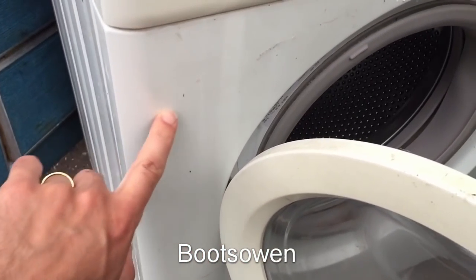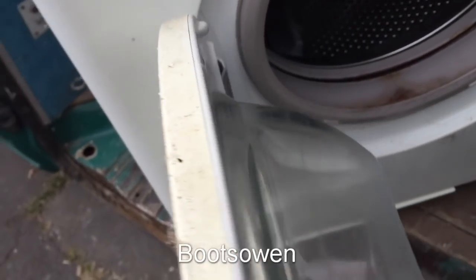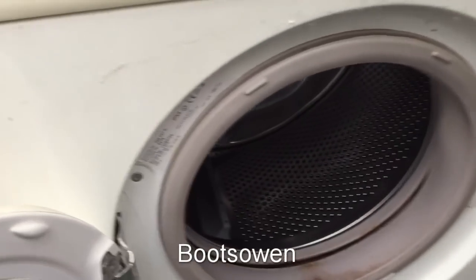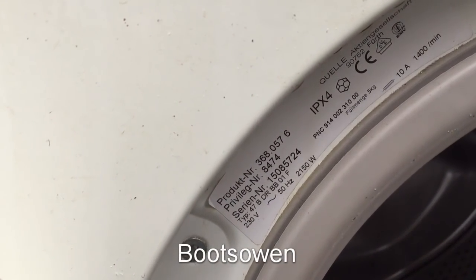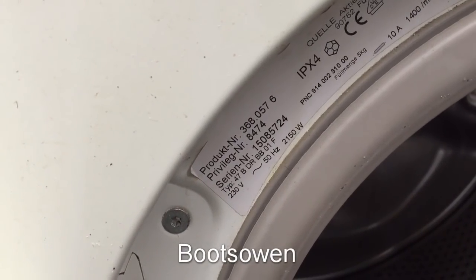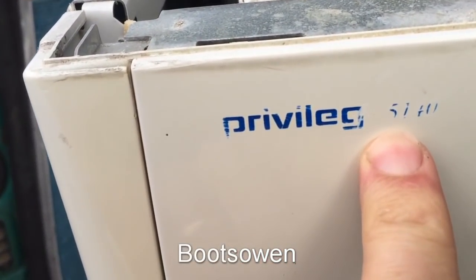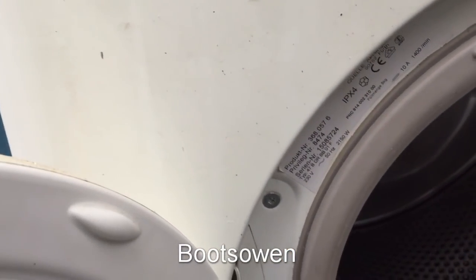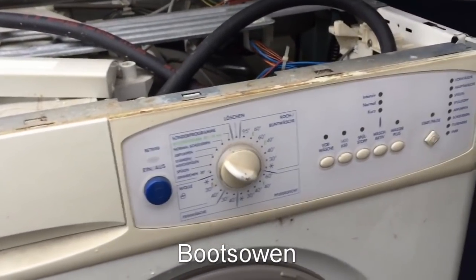It seems to be suffering from yellowing, like sun bleaching. You can see the plastic is a completely different color, though that won't affect it working. Let's have a look at the product number. Product number is 3680576. Privileg number is 8474. It looks like it used to say something — that one says 5140 I think. Privileg 5140. I don't see that number on it anyway. We'll get out of the van and have a look at it.